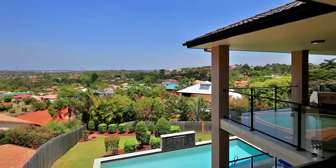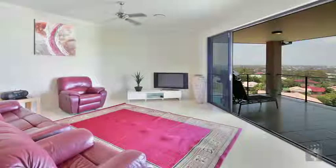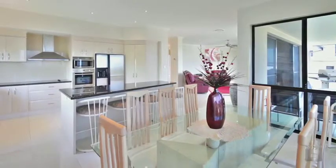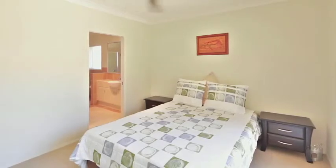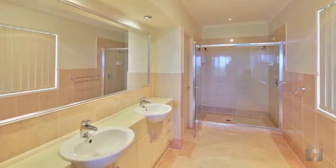Designed over two levels, the home features large formal and informal living areas, contemporary kitchen with stainless steel appliances, four oversized bedrooms and a king-size master suite offering spectacular views, walk-in robe and deluxe en-suite.